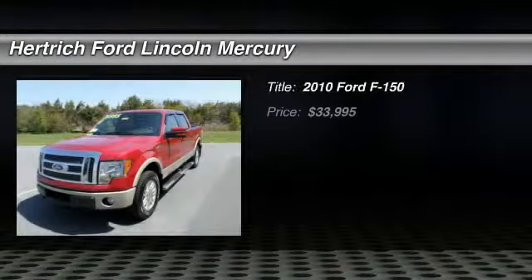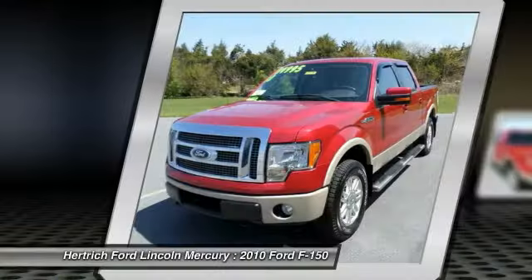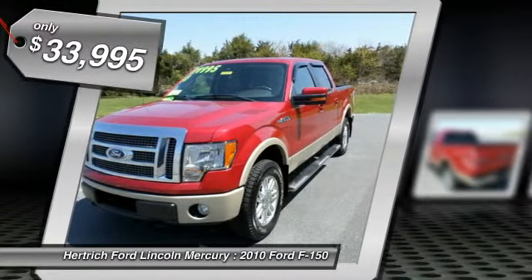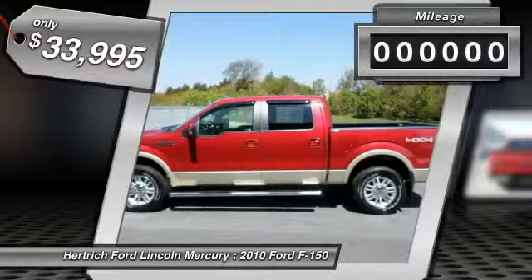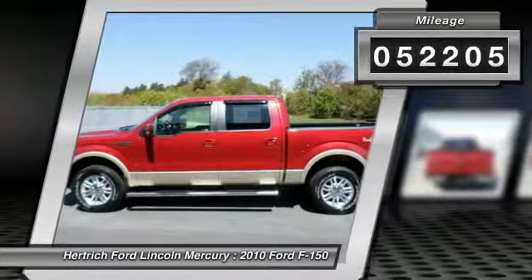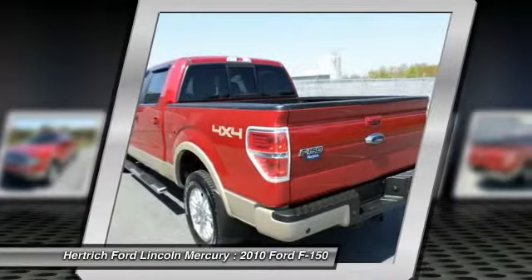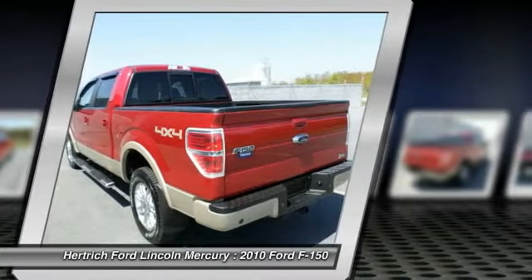Hurtrick Ford Lincoln of Milford is pleased to be currently offering this 2010 Ford F-150 Lariat with 52,205 miles. Simply put, this four-wheel drive Ford is engineered with higher standards. Enjoy improved steering, superior acceleration, and increased stability and safety while driving this Ford F-150 Lariat. This Ford F-150 is one of several ultra-low mileage vehicles available at Hurtrick Ford Lincoln of Milford.